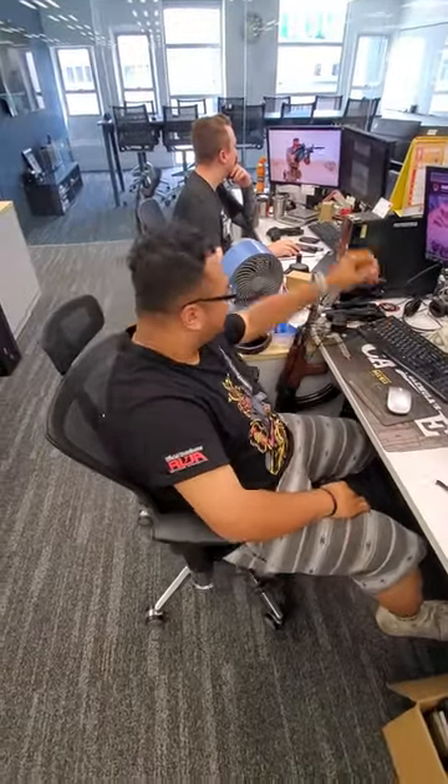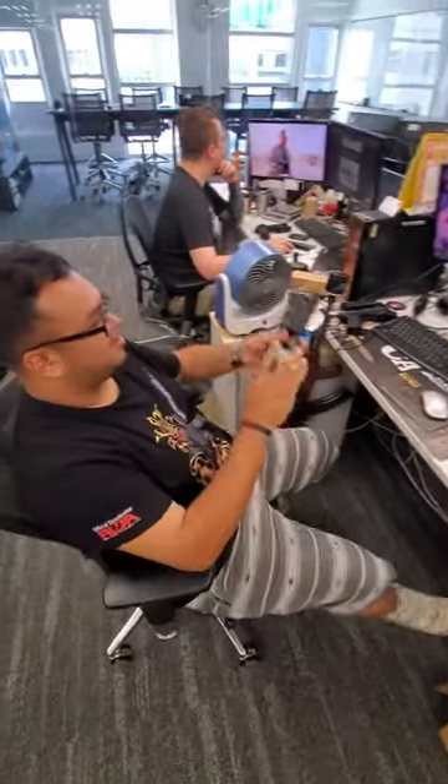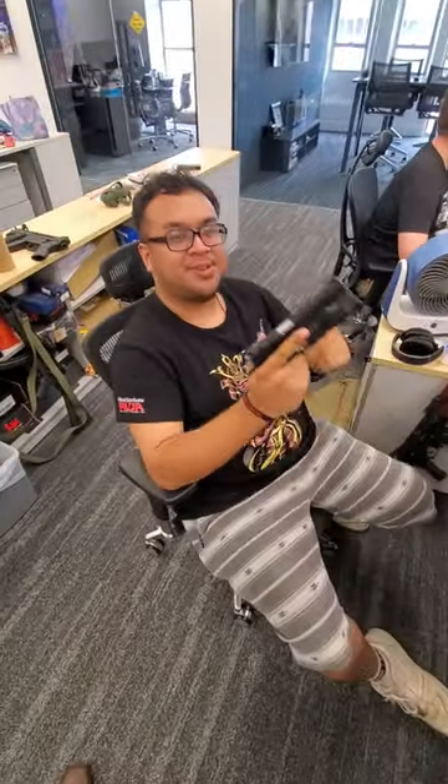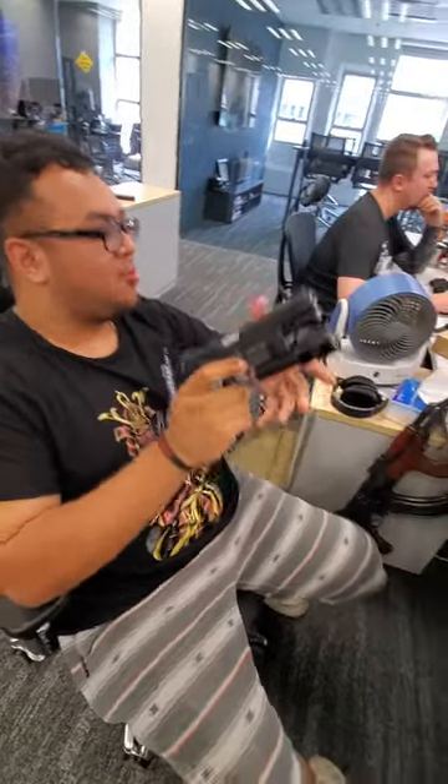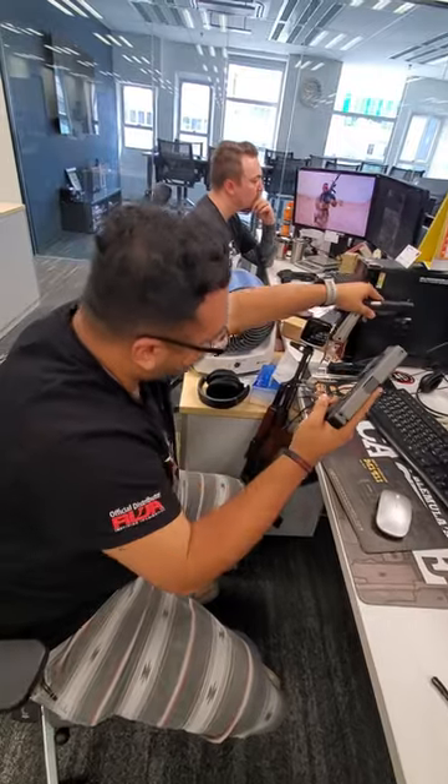Hey Yonis! Yeah, what's up? What's your desk carry? We're doing those! Yeah, so I have the VFC 1911 Kimber with the original old-school style light on it. I also have the GHK steel Glock, because realism, of course.